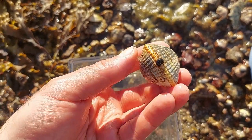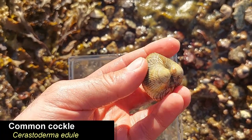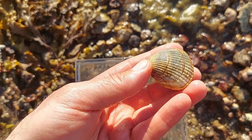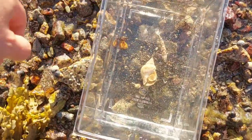This is a common cockle — no idea if I'm pronouncing that correctly. You can find these either just under the sand or on top. These are edible, but to be honest I wasn't that impressed by the taste. There are much better mussels around.